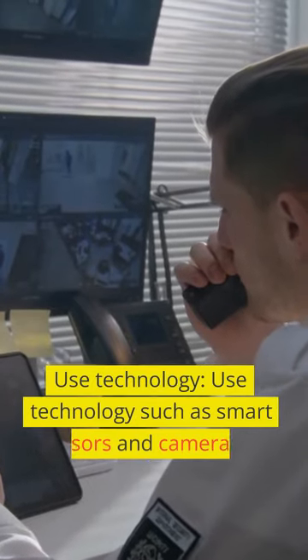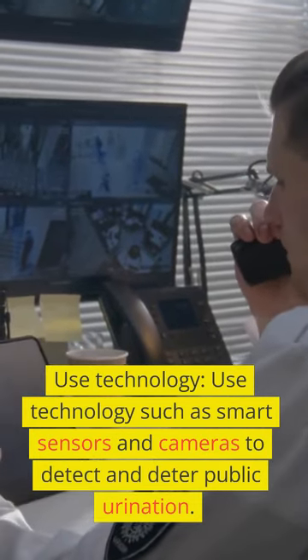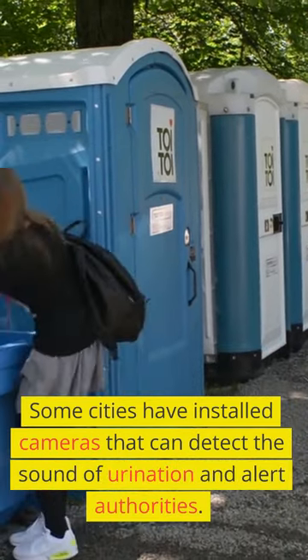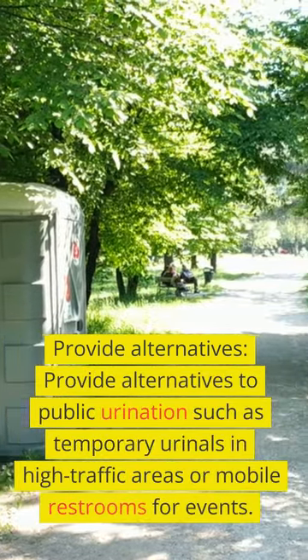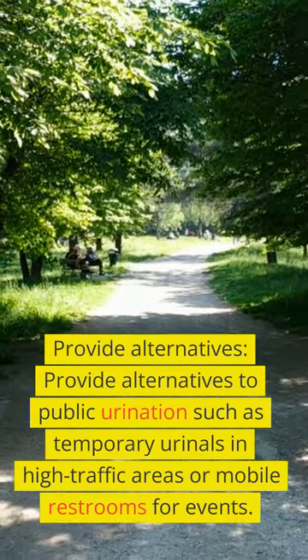Use technology such as smart sensors and cameras to detect and deter public urination. Some cities have installed cameras that can detect the sound of urination and alert authorities. Provide alternatives to public urination such as temporary urinals in high-traffic areas or mobile restrooms for events.